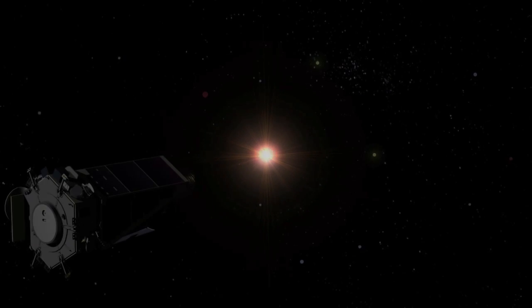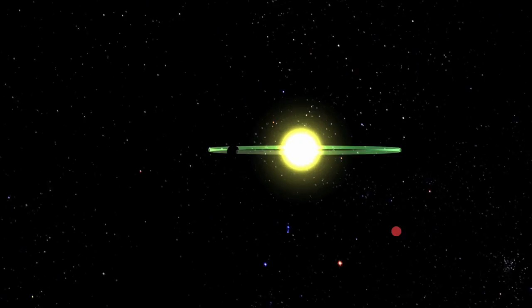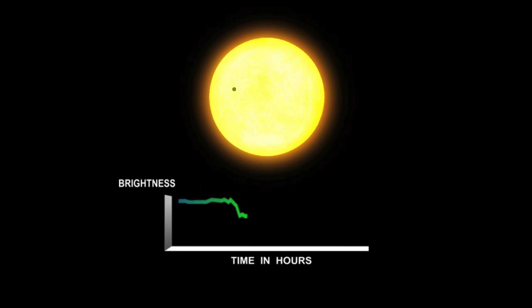Kepler detects the planet candidates by looking for very slight dips in the brightness of their parent stars. The dip occurs when the planet passes between us and its star, which happens once during each orbit of the planet around the star.